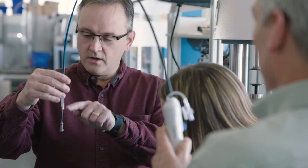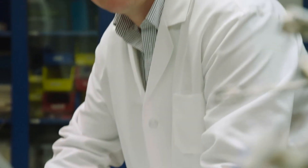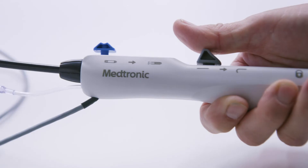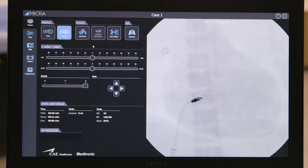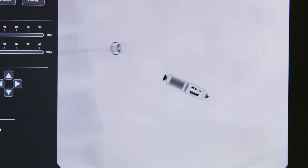With the original Micra, we were only able to treat about 15–20% of all pacemaker patients. With the introduction of Micra AV, we'll now have a leadless pacing option for over half of all pacemaker patients. AV synchrony clearly improves the quality of life.